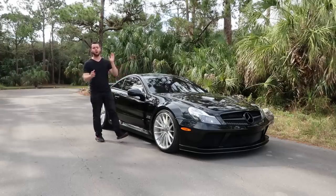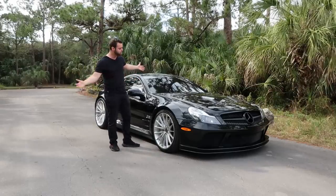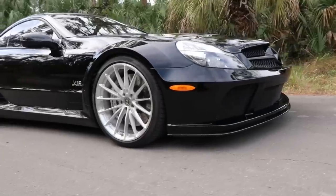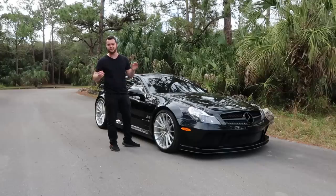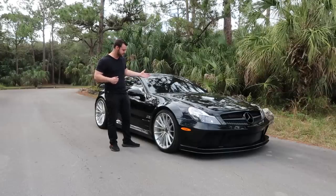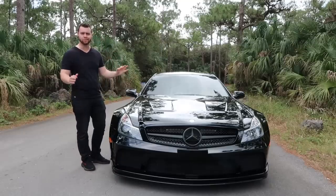The SL 65 Black Series has always been one of my all-time favorite Mercedes. With its savage looks, massive engine, and rear-wheel drive layout, what's really not to like about it? Thanks to the Wheels Boutique in Miami, Florida, today I'm actually going to drive one.